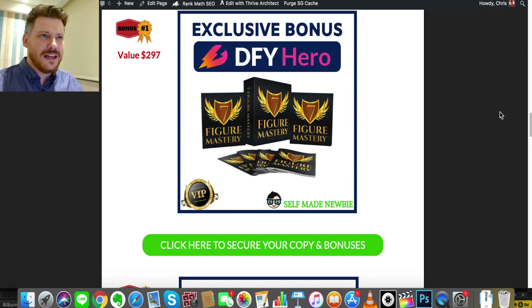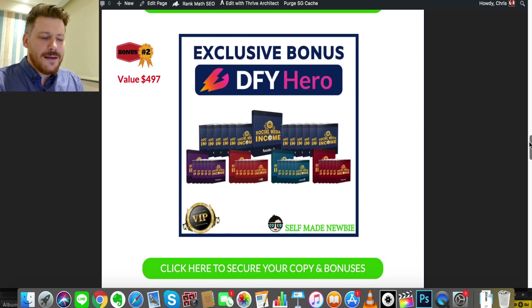Bonus number one is called Seven Figure Mastery, and this is a massive 32-video course that teaches you everything about making the transition from personal blogger to using the internet as your vehicle for making money and building an online business. It covers blogging, websites, landing pages, strategies, how to create and find products, mistakes to avoid, on and off page SEO, driving traffic, how to use Reddit, and much more. So you've not only got DFY Hero for your front-end sites and pages, but with this bonus you also have the back-end knowledge to produce more effective pages.